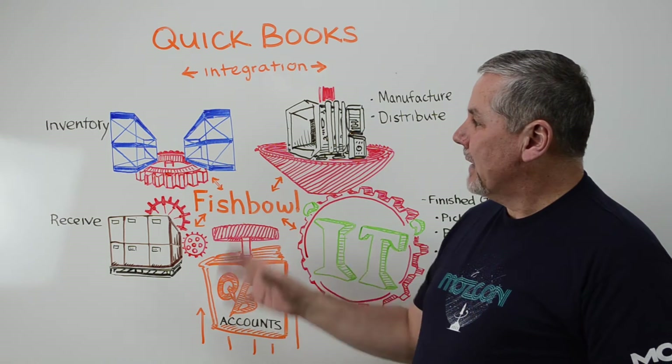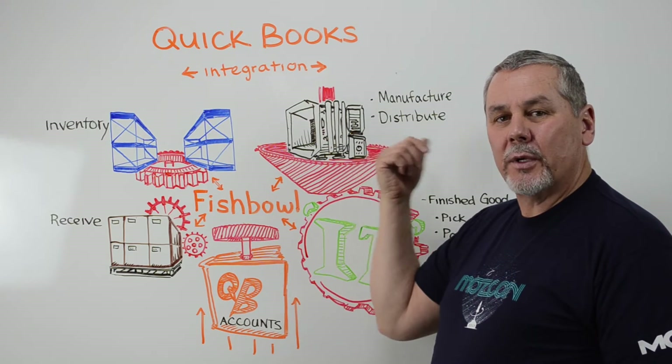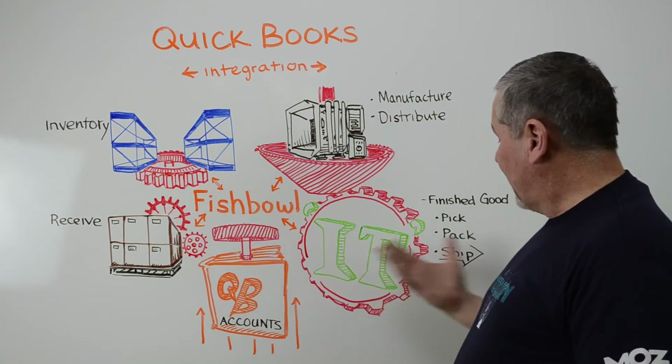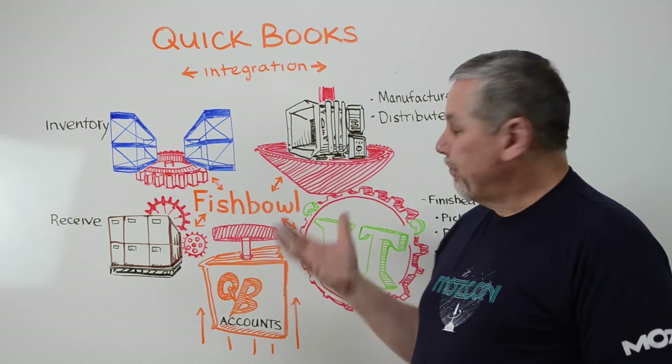If you're in a business where you're receiving goods that are going into inventory and then selling them at retail, or doing wholesale distribution or manufacturing and then shipping all this out, well then this is a conversation that you might be interested in.